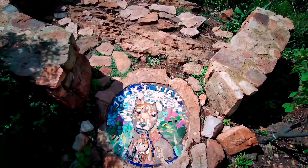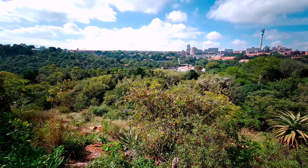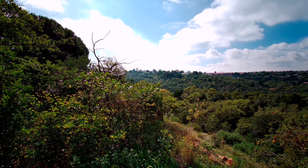This is Jock's View — quite a nice little view of Johannesburg. Let's do a pan from one side and show you what the Johannesburg skyline looks like from here at The Wilds.